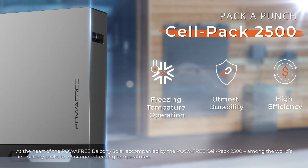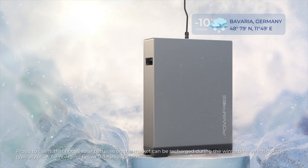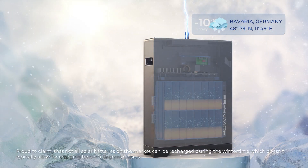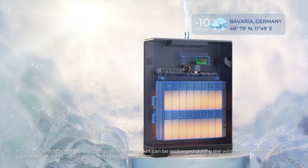At the heart of the PowerFree Balcony Solar is the PowerFree CellPak 2500, among the world's first battery packs to work under freezing temperatures. Not all solar batteries on the market can be recharged during wintertime, as they typically don't allow for charging below 0 degrees Celsius.